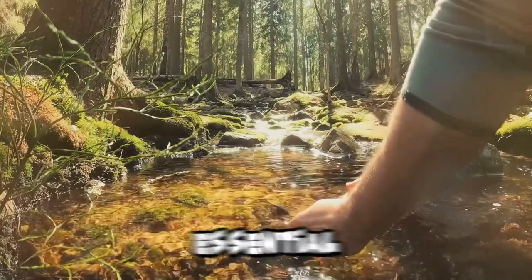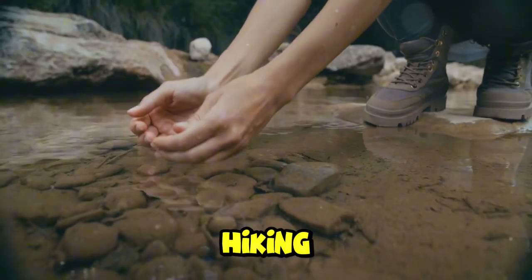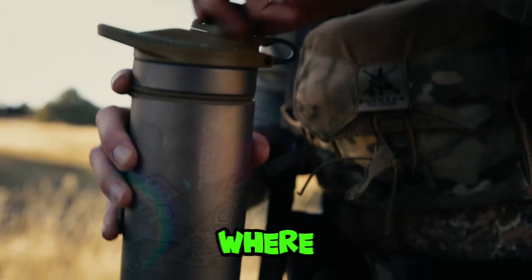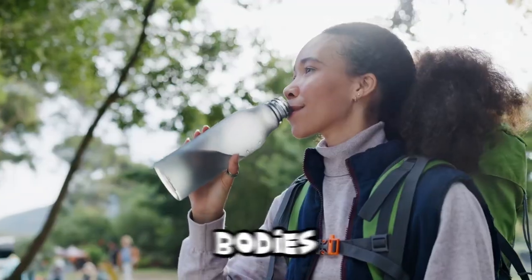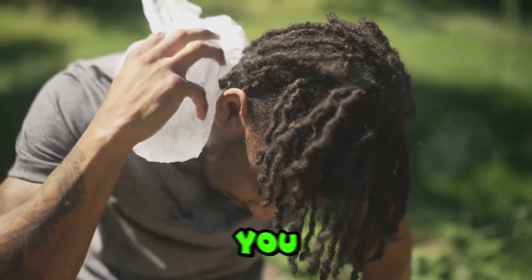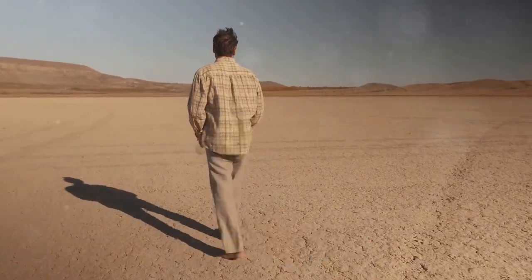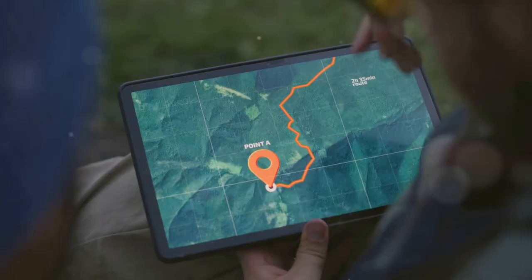Today we're diving into an essential survival skill: how to find water in any environment, whether you're hiking, camping, or exploring the great outdoors. Knowing where to locate water can be a lifesaver. Our bodies are made up of about 60 percent water and we need it to survive. In hot conditions you can lose water quickly, which can lead to dehydration, so knowing how to find water is not just useful — it's essential.